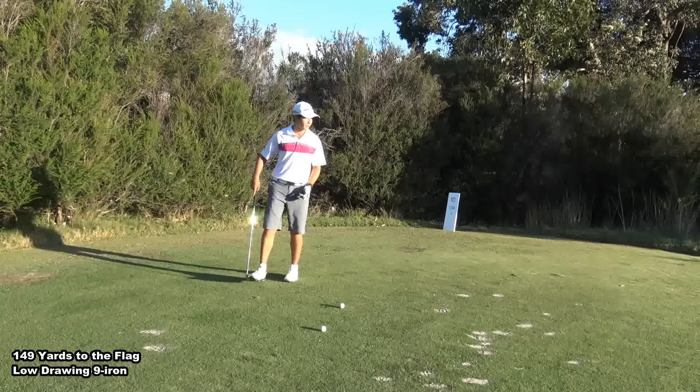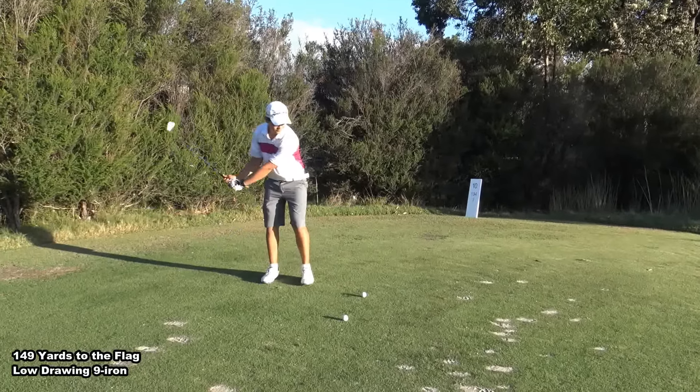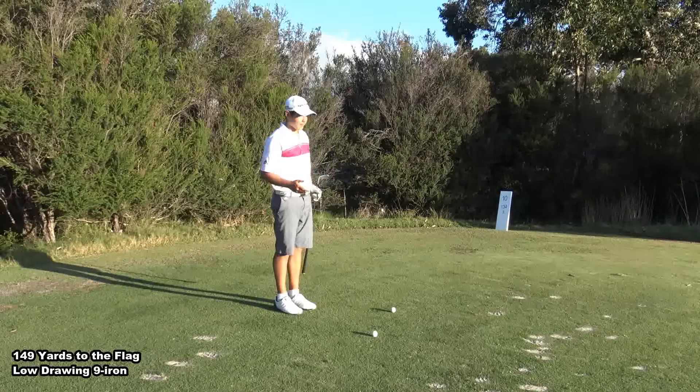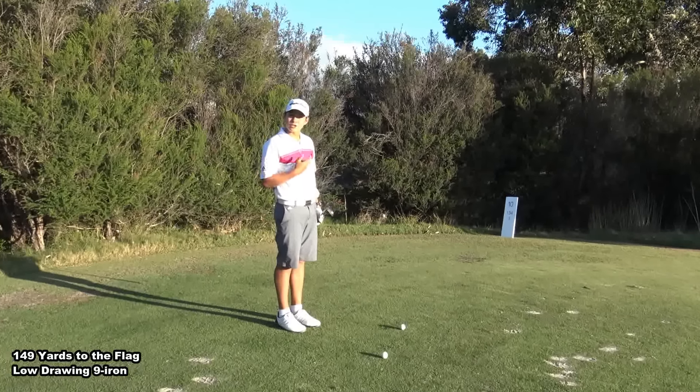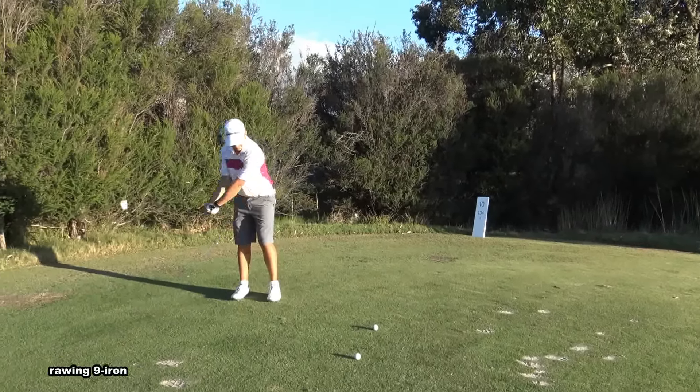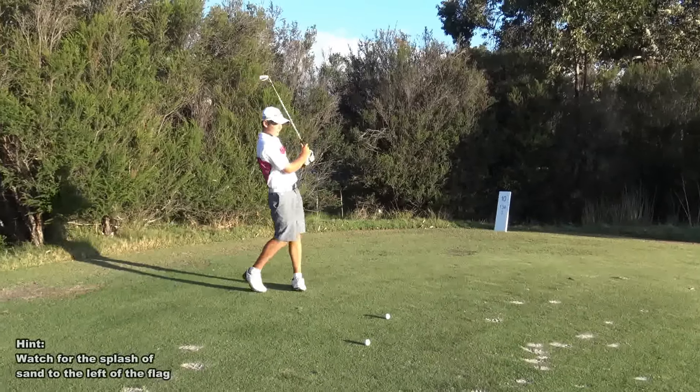I'm going to hit a nice little knockdown 9-iron for the draw. It's 150 - 149 to be exact, but 150. I'm going to hit a couple shots from here and then a couple shots when my dad's going to go off to the green so you guys can see how the ball reacts on the green. So let's hit these two.